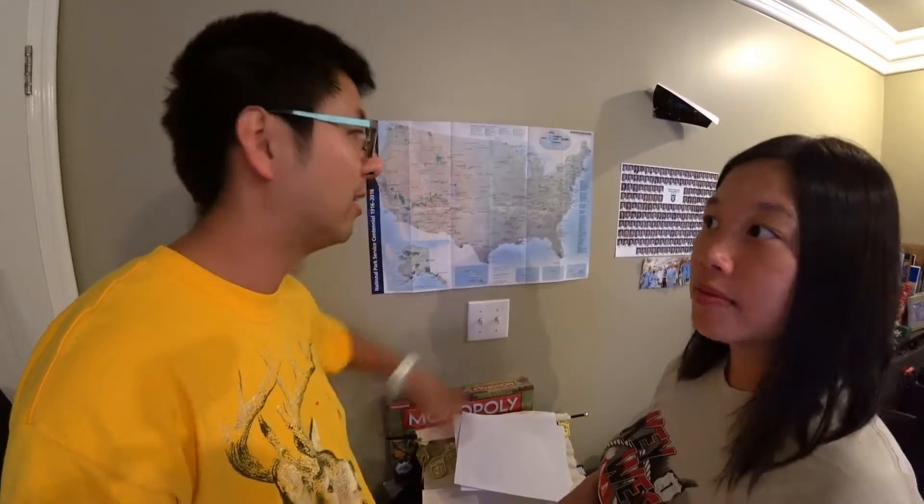My favorite is also Dry Tortugas of course. But Biscayne is really cool — it was a surprise. We really enjoyed it. There are different boat tours you can take to the Keys along the Atlantic Ocean. Next time I'd definitely want to try to spend more time there to maybe snorkel or do more water activities.